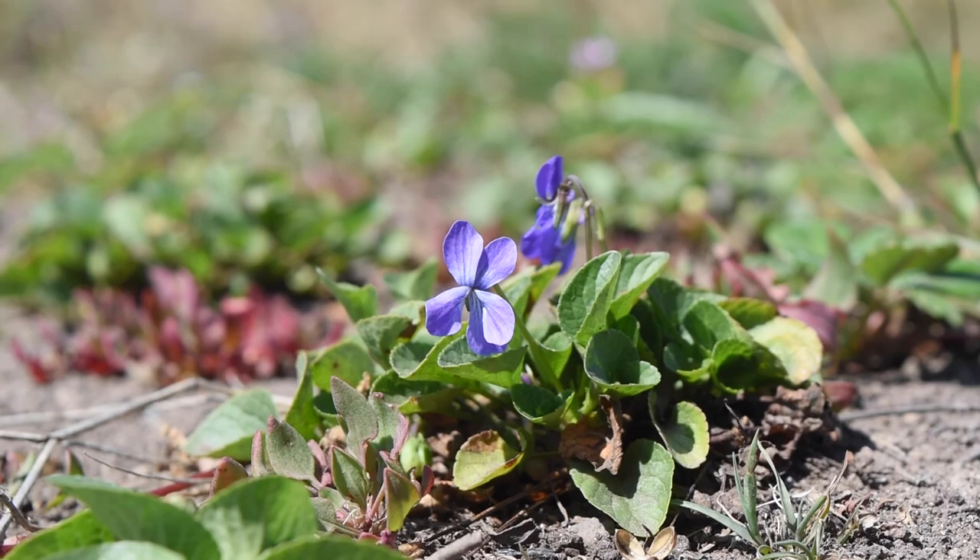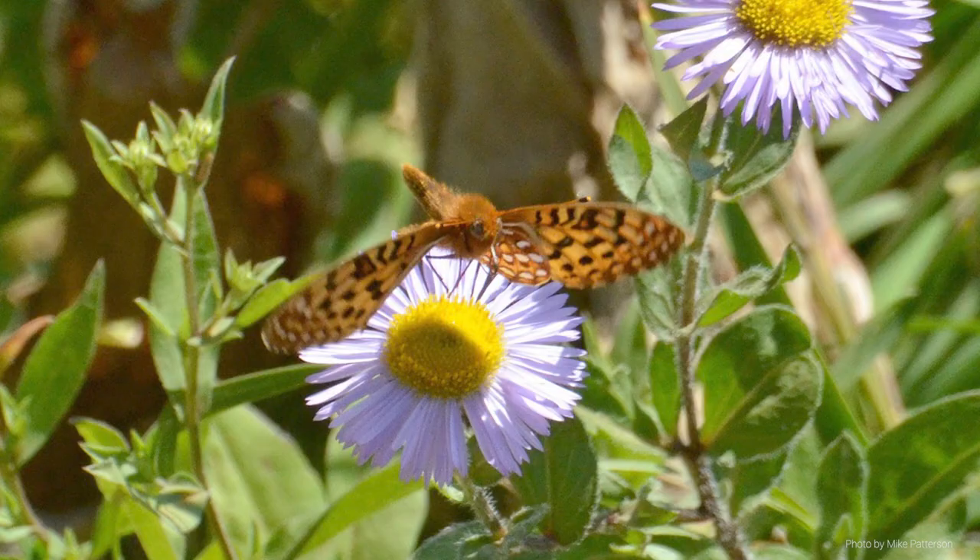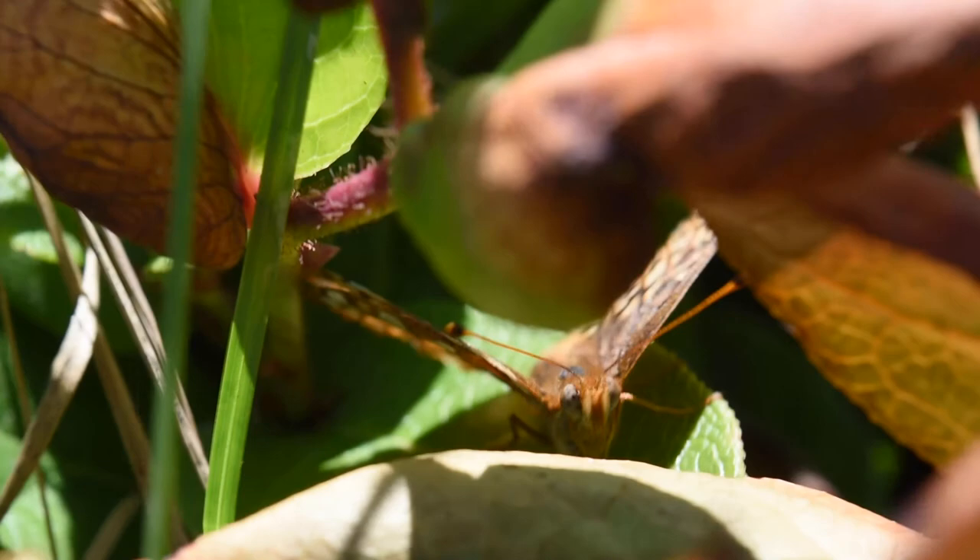Like many flashy and beautiful creatures, these butterflies are a little high-maintenance. The caterpillars are super picky eaters and only eat one type of plant, the early blue violet, which is its host plant. Once they grow up to be adults, they branch out a little bit and like to nectar on native flowering species like goldenrod, pearly everlasting, and California aster.